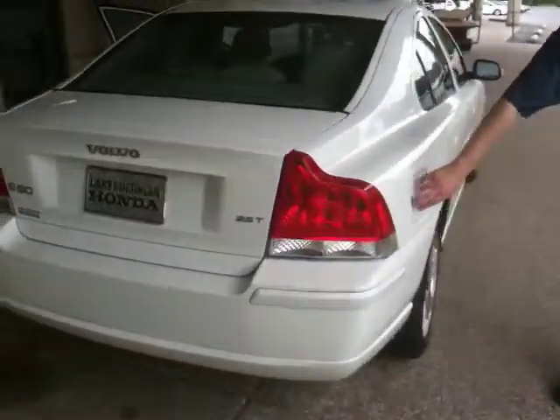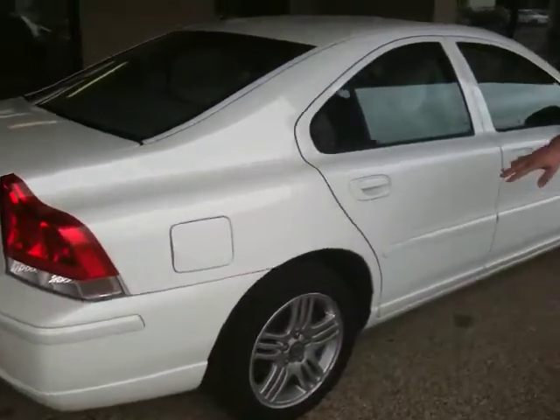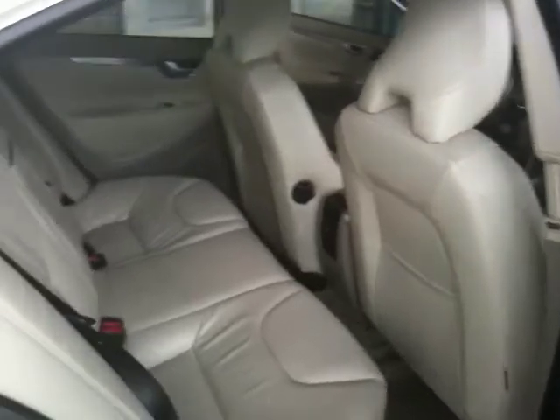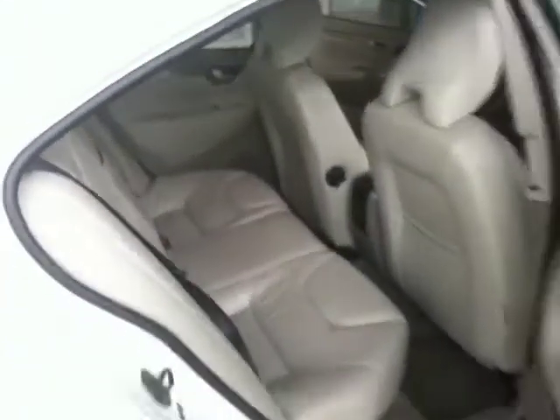Gas door here. Let's go ahead and open up these doors so you can see the back and the front passenger side. You'll see on the front passenger seating, once you get up here, that you do have the power seat on this side as well.